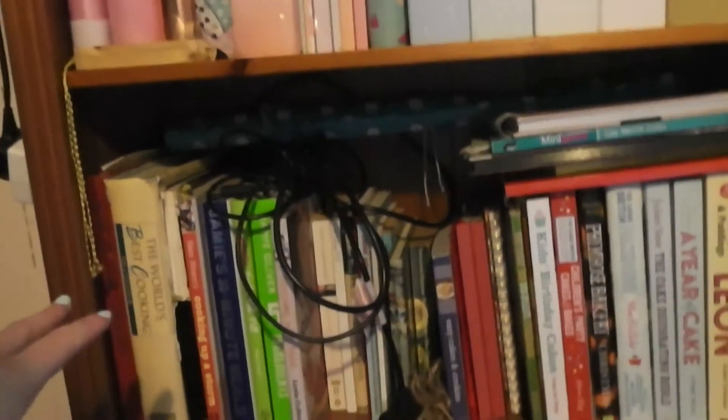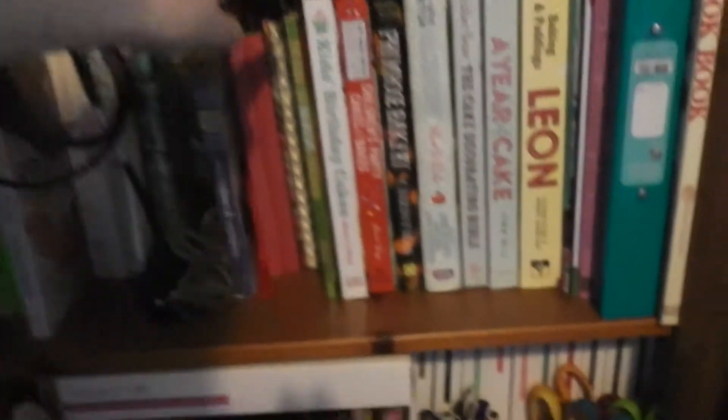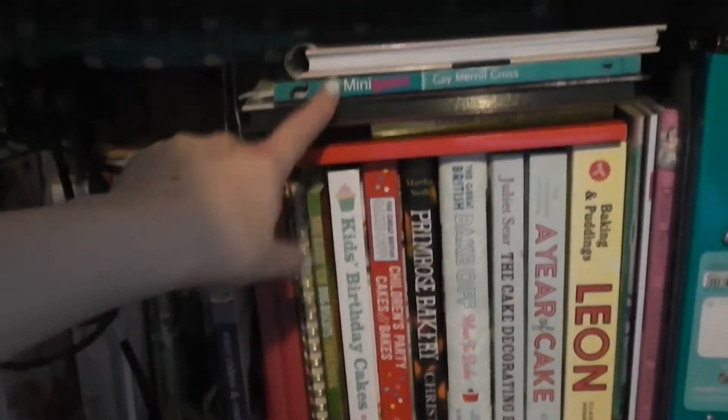And then here we've just got some notebooks and magazines. Then the next shelf is cookery books, plus a couple of photo albums, my Minigami book and a couple of Doodle books.